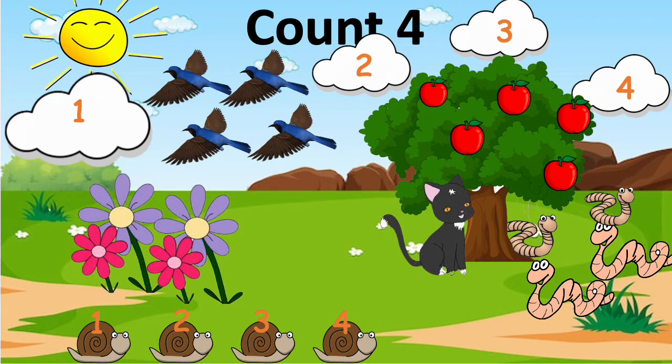What do you think? If the apples fall, will there be one apple for each worm?